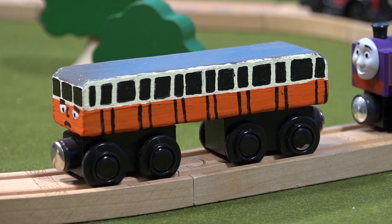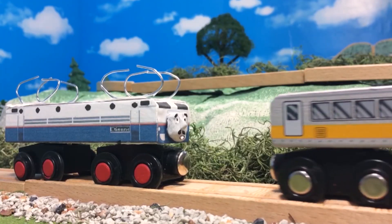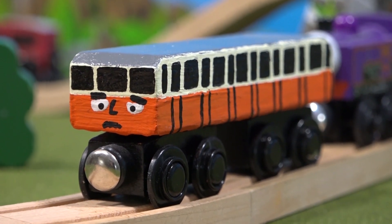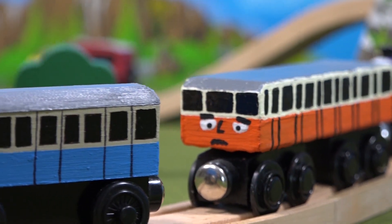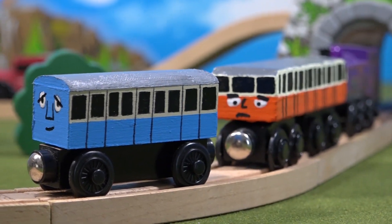I made this model in 2017 from an all-aboard coach, the same thing I used to make Etienne. I never showed off Catherine, but I'm doing so now because I think she still holds up. I just made a set of narrow gauge coaches and she is technically narrow gauge too, so it's a bit fitting.